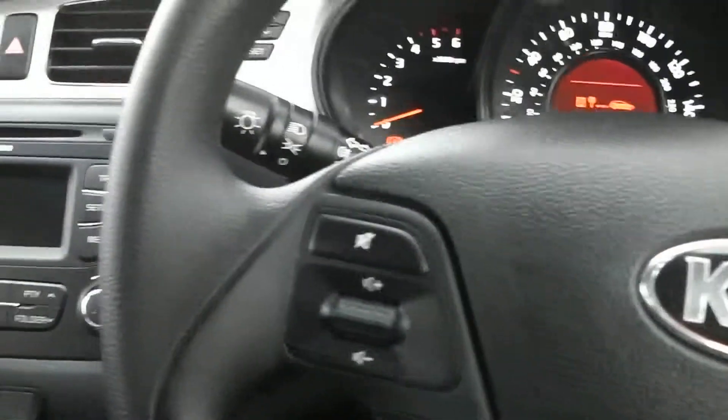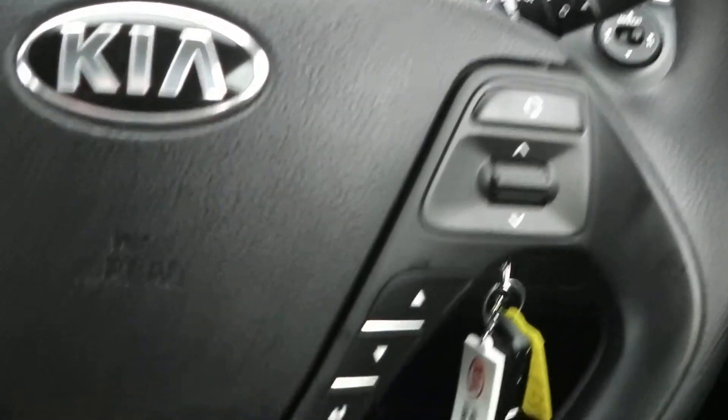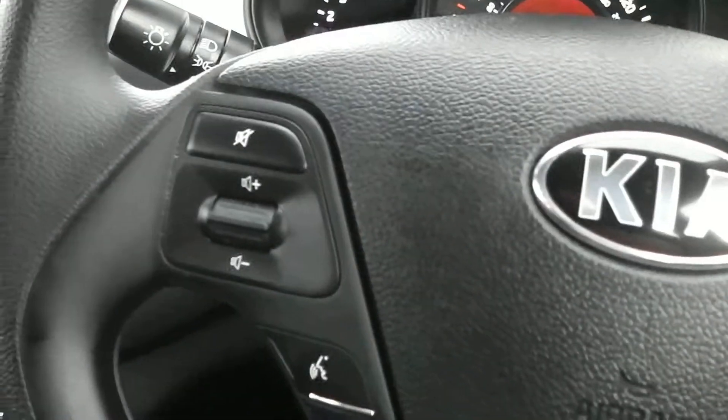One more feature of this vehicle I'd like to show you are the steering wheel controls, so you can control your FM/AM radio or Bluetooth by the touch of a button.